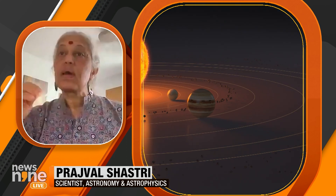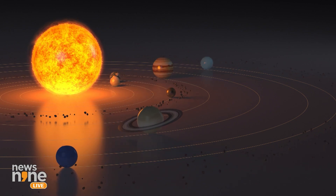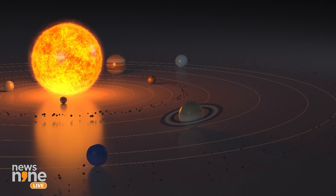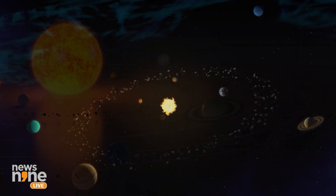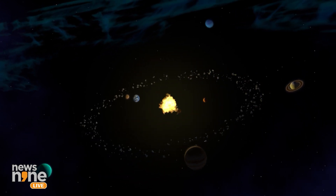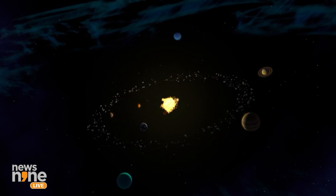Another thing to note about L1 is it's a position of equilibrium, but it is not a stable position. It is a position where the gravity pull of the Sun and the Earth sort of cancel out. However, it is sort of like being on a very flat, flattish kind of hill. A slight nudge can take the satellite off. So it constantly needs corrections and it's in a small orbit over there — it's not exactly stationary in the frame of the Sun.